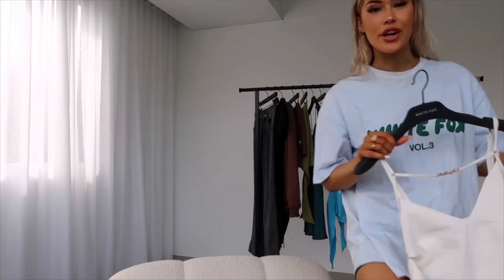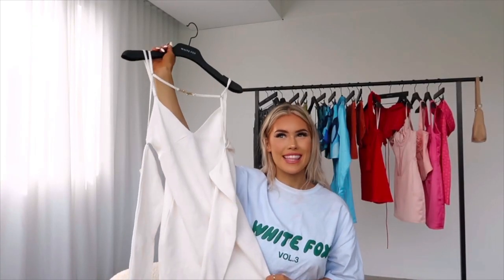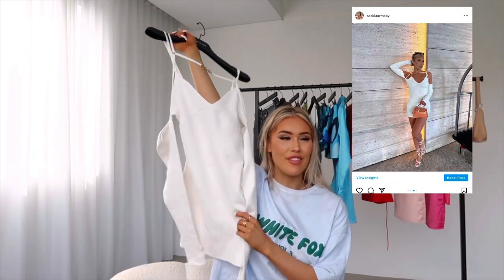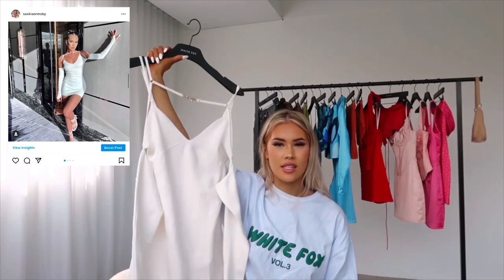All right, let's get into it. I'm going to start with a bang — this dress. I have so many things to say about this dress. If you follow me on Instagram, you'll see that I have a few photos of me wearing this already. This dress is just stunning.